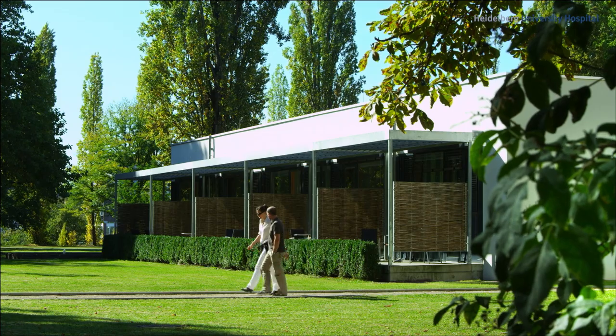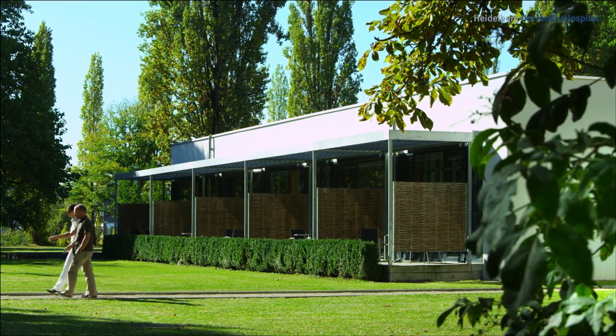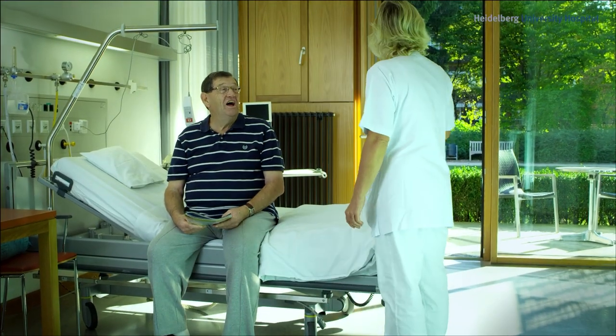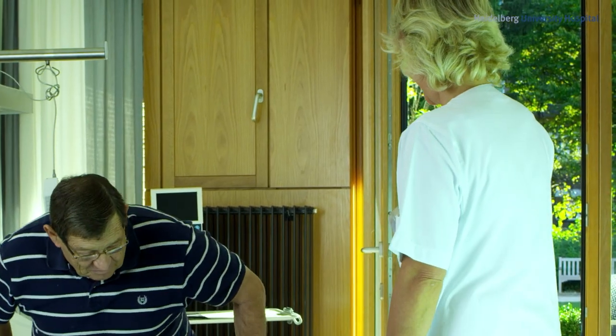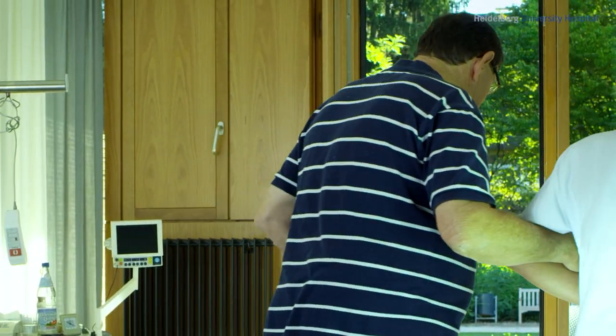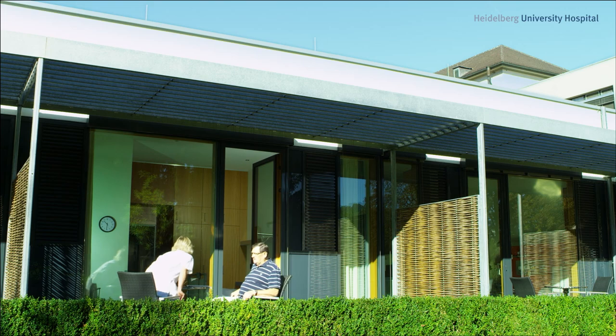Heidelberg University Hospital: here, world-class medicine is combined with personal attention by dedicated and experienced nursing staff. Compared internationally, outstanding treatment results are achieved on the basis of current research findings. Especially for severe diseases, patients place their trust in Heidelberg University Hospital.